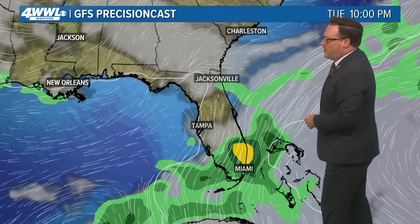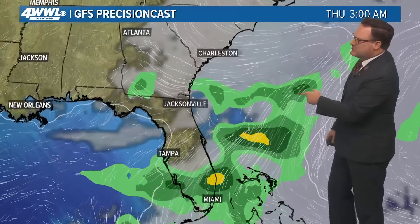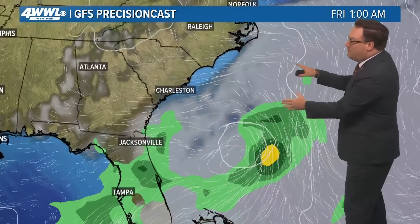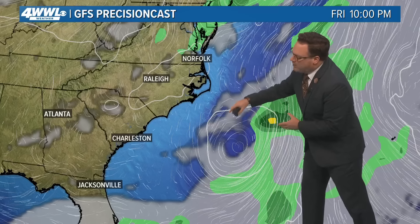The Gulf of Mexico is very hostile to anything trying to form, and it may have a window of opportunity as it does move off of the east coast. Thankfully, a lot of model guidance is keeping this off of the east coast. As you can see the structure of it trying to get organized, it looks like it may be battling some wind shear and dry air along the east coast.